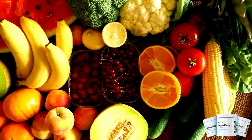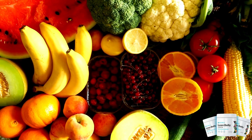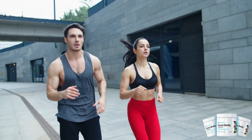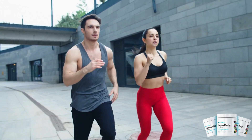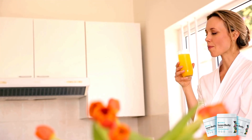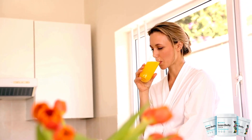Now, onto the taste test. Ikaria Juice is crafted from a blend of nutritious fruits and vegetables, including kale, spinach, cucumber, apple, and lemon. I was pleasantly surprised by its flavor profile — not overly sweet or sour, but rather a harmonious balance of flavors. While the vegetable taste is discernible, it's not overwhelming, making for an enjoyable drinking experience.